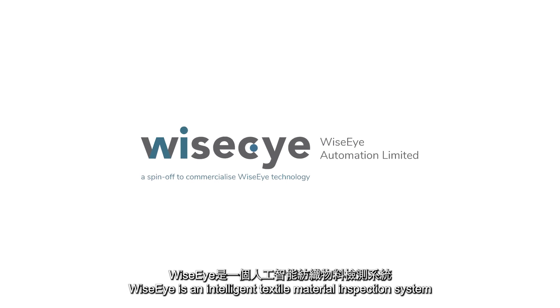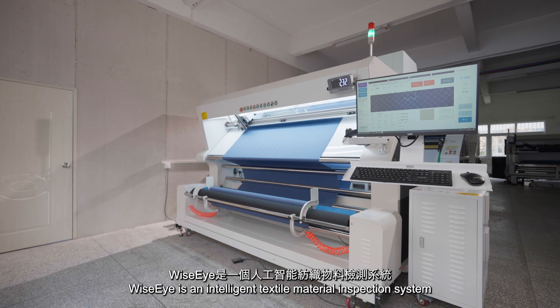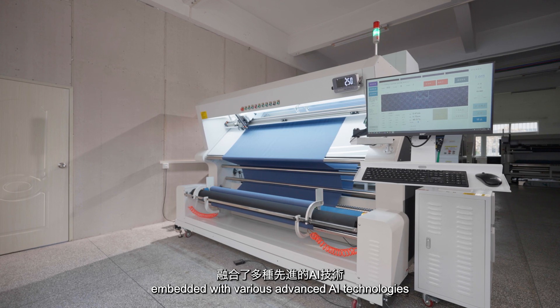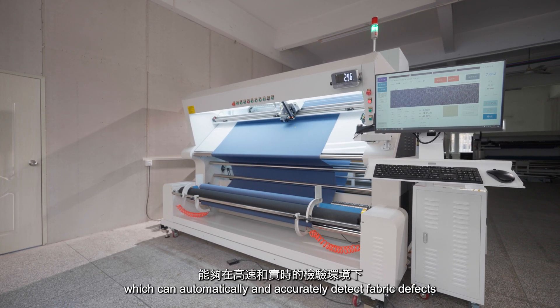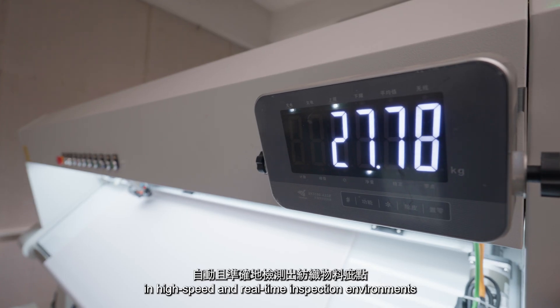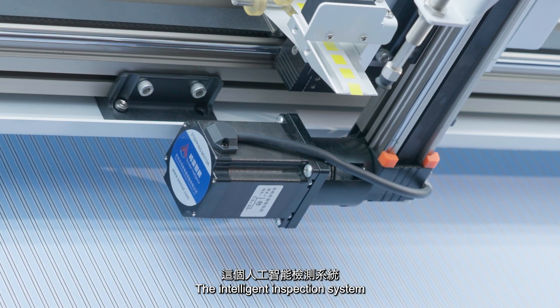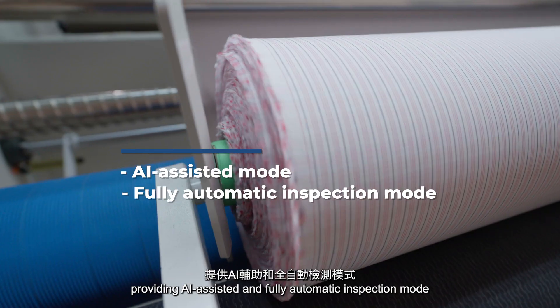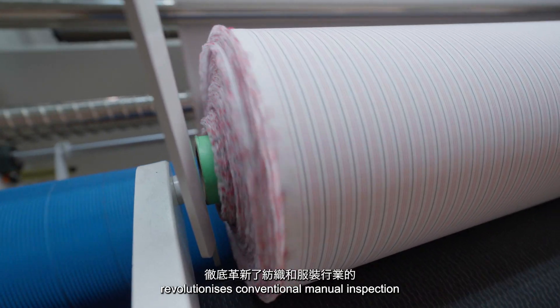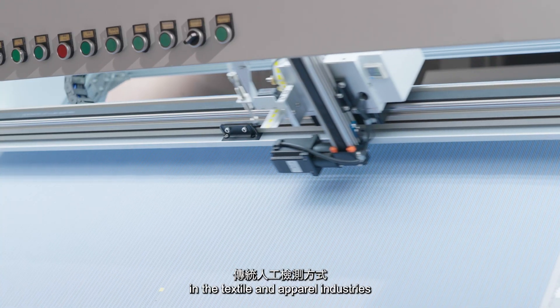WiseEye is an intelligent textile material inspection system embedded with various advanced AI technologies, which can automatically and accurately detect fabric defects in high-speed and real-time inspection environments. The intelligent inspection system provides AI-assisted and fully automatic inspection modes, revolutionizing conventional manual inspection in the textile and apparel industries.